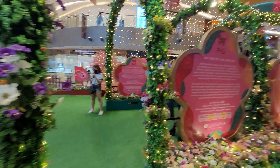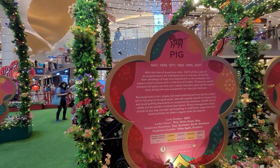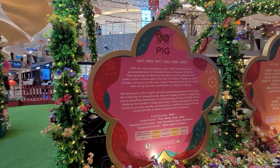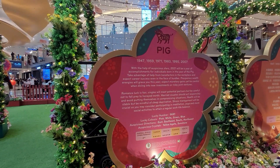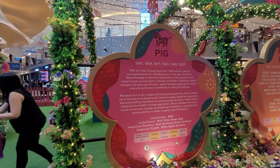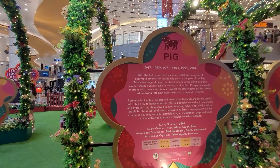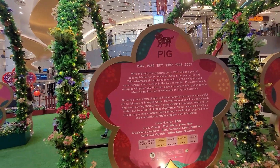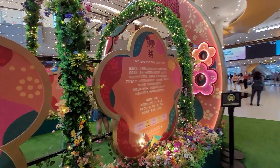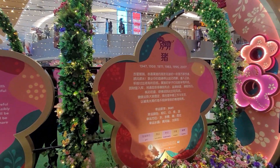Here, zodiac sign for Pig. This is for people born in 1947, 1959, 1971, 1983, 1995, and 2007. So this zodiac sign ranked as third for this year 2021, and this is your prediction. This is the Chinese reading for zodiac sign of Pig.